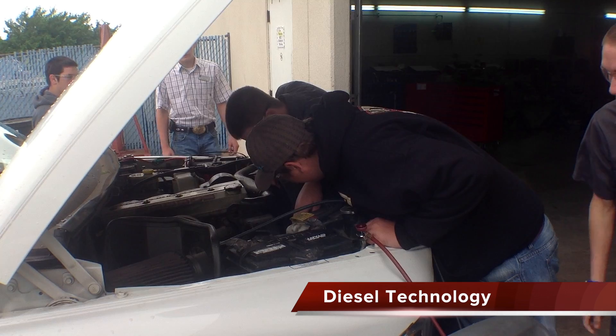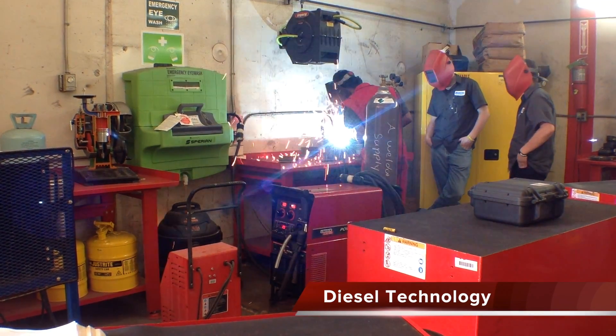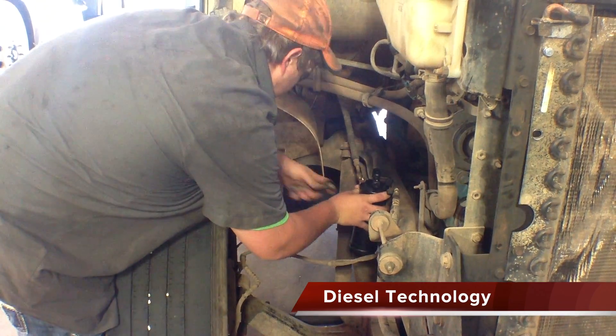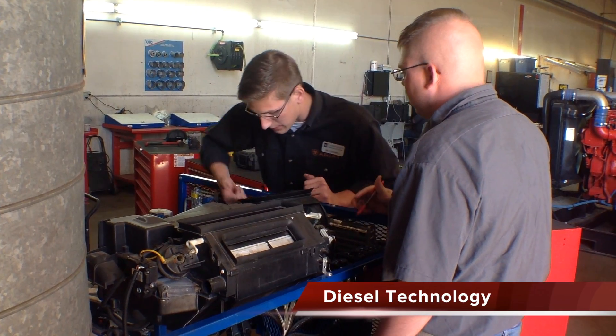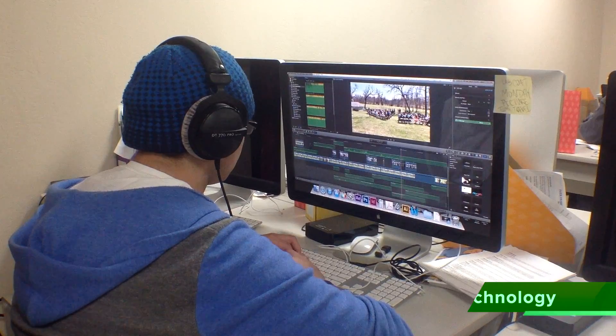In Diesel Technology, you will learn how to analyze and repair complex electric, hydraulic, and diesel fuel systems. Completing this program will give you the certifications needed to work in the diesel repair industry.